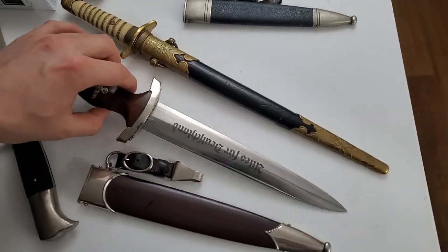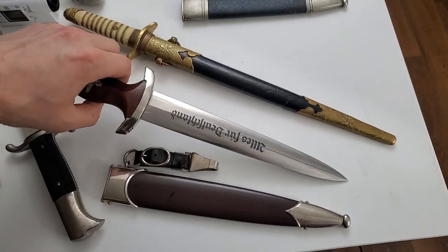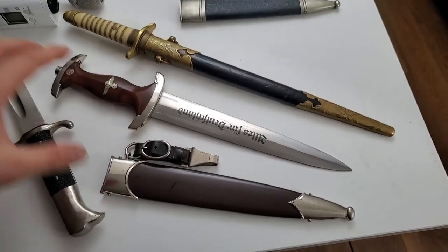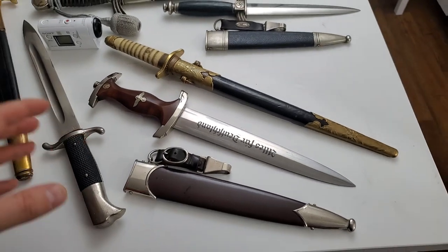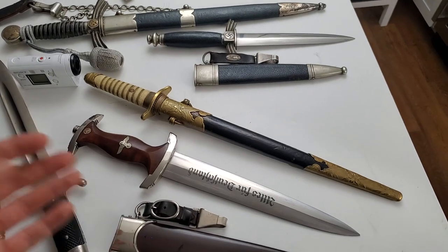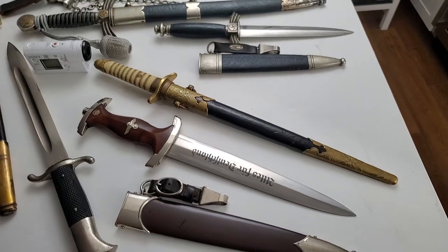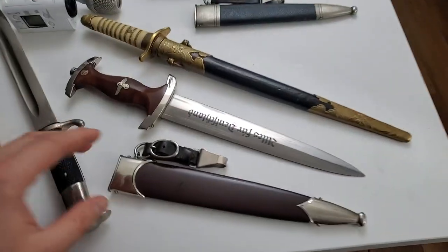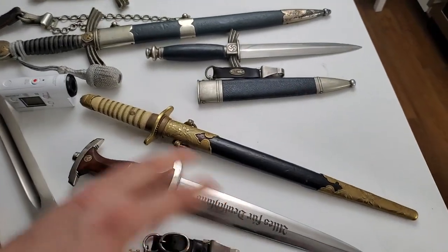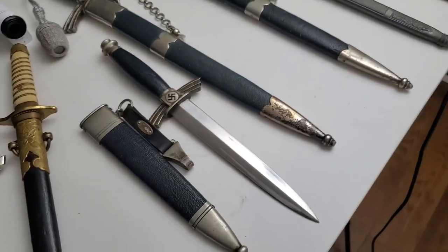Here we can see one more minty SA dagger with original cross grain — everything is fine with it. It's really hard to find online; most items you can't see traded and sold without internet viewing. It goes from collector to collector, kind of under the table. And this one is a simple Japanese one, and this one is DLV — Deutsche Luftsport.